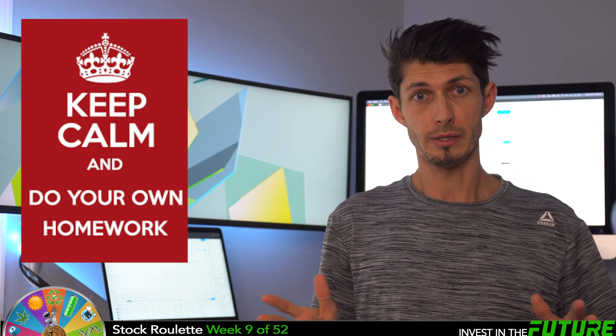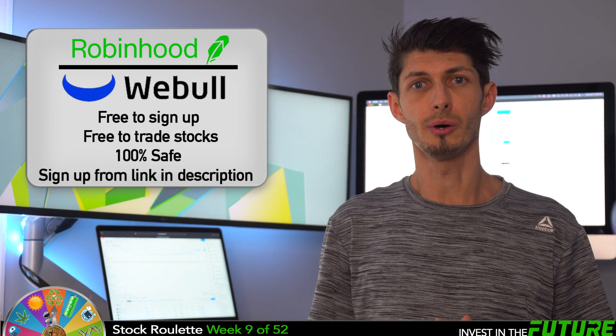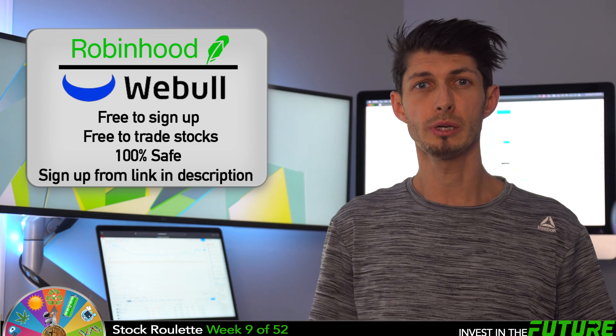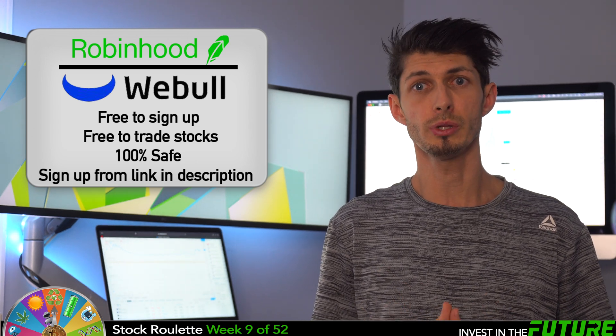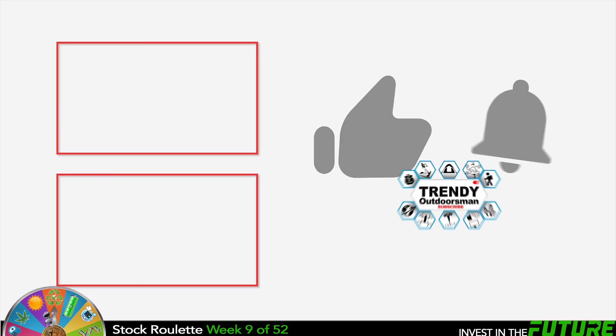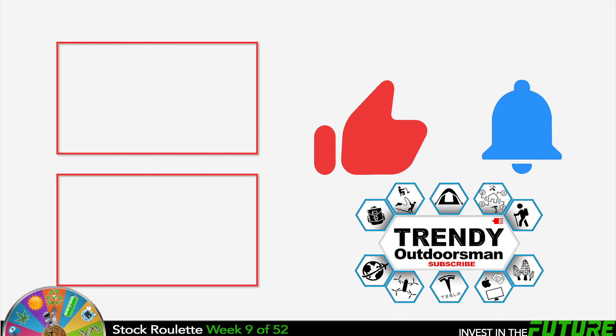Please remember, I'm not a financial advisor, so make sure you do your own research before you buy anything. If you want to get into buying and selling stocks and don't have a trading account, I have links below for Robinhood and Webull in the description. I recommend Webull because you can make trades pre-market as early as 4 a.m. instead of waiting for the 9:30 open on Robinhood. If you open a Webull account and put $100 in, we both get two free stocks. If you found value in this video, hit the like button and consider subscribing — I make about two videos every single week. Have a good week!